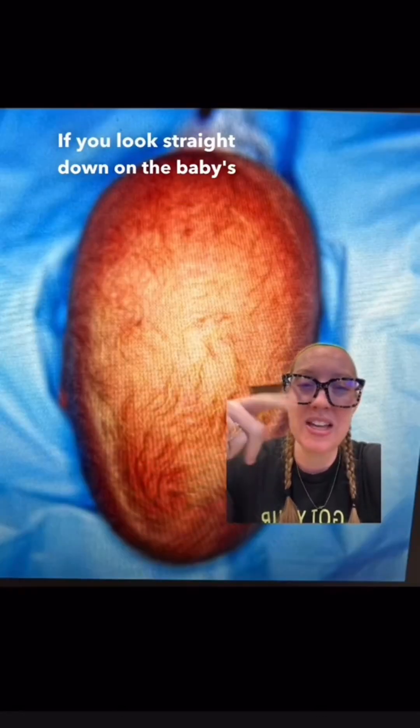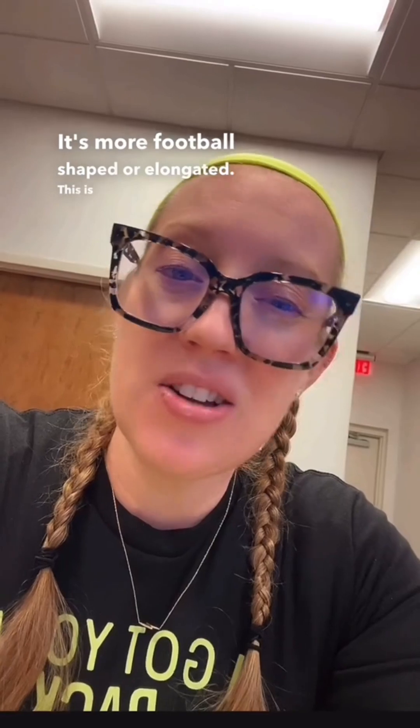If you look straight down on the baby's head, it's more football-shaped or elongated. This is called craniosynostosis.